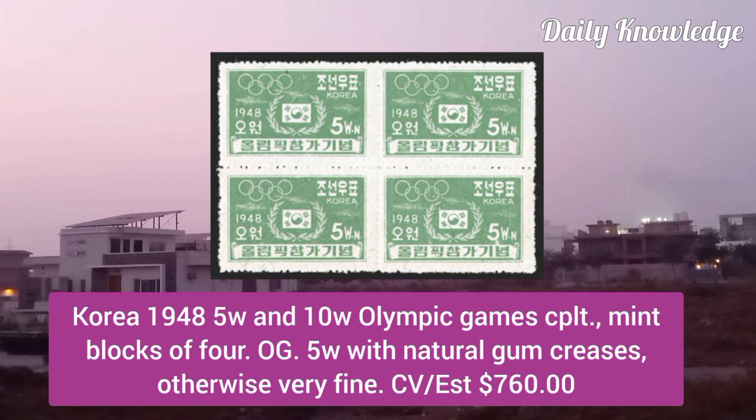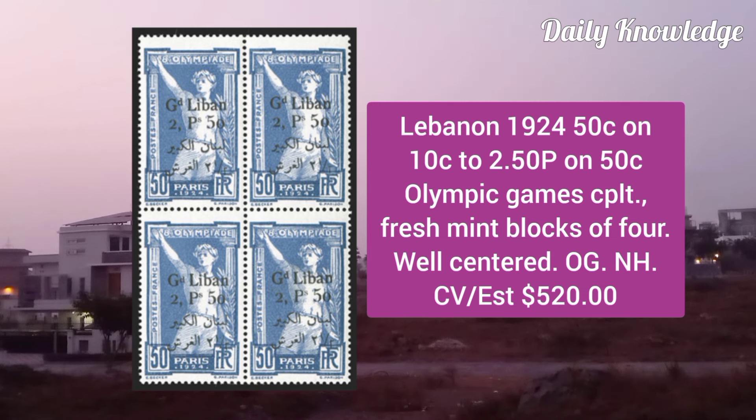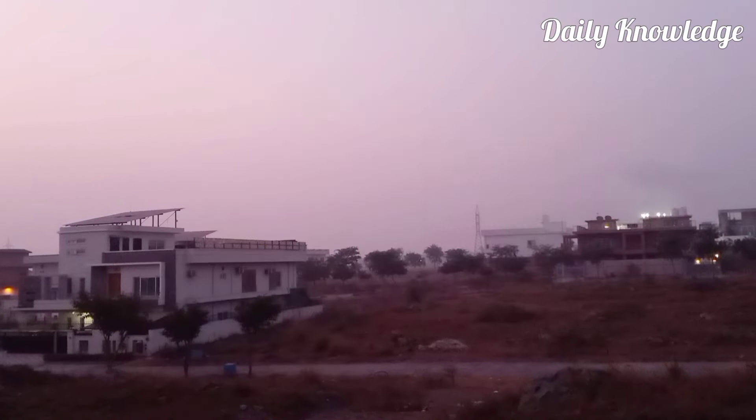Korea 1948, 5W and 10W Olympic Games, complete mint block of 4, original gum and very fine. Lebanon 1924, 50C on 10C to 2.5P on 50C Olympic Games complete, fresh mint blocks of 4.